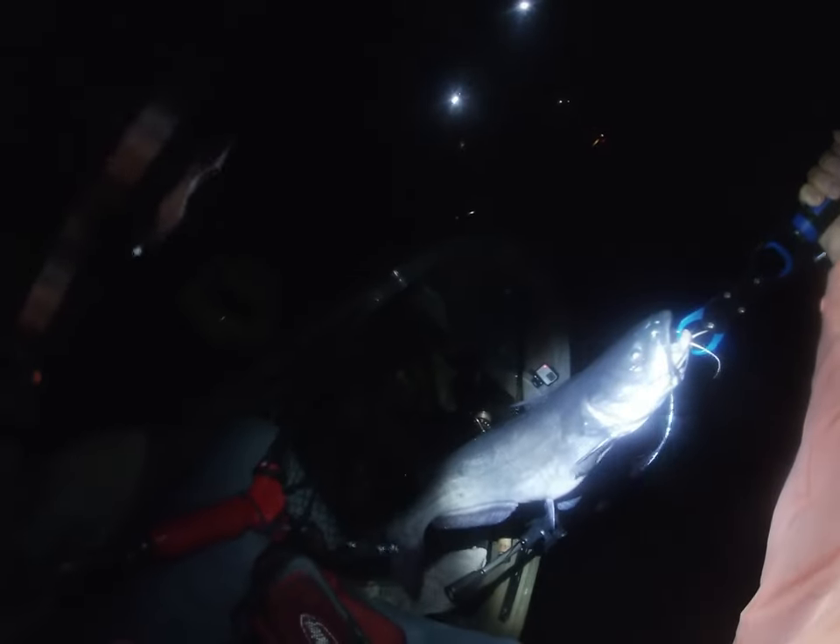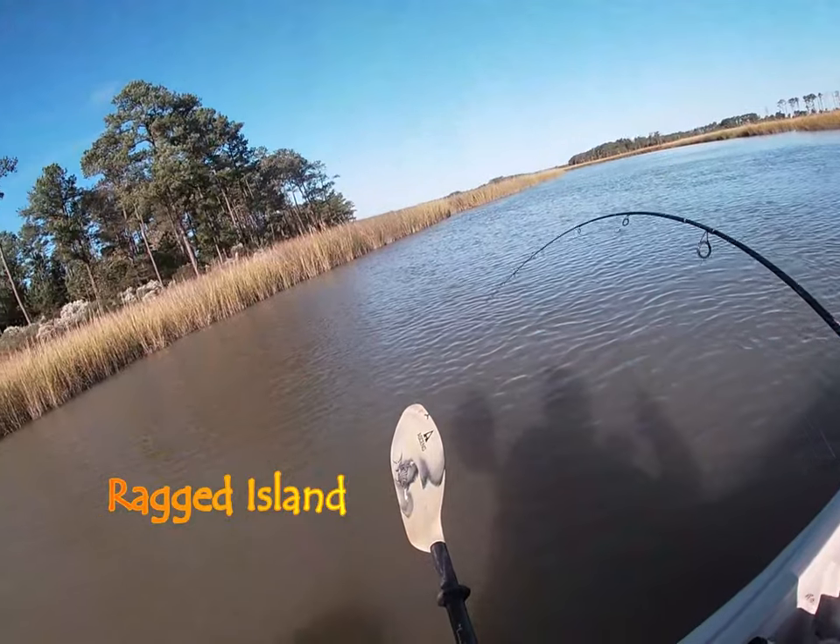I do have a list of all my gear in the description box below, get a chance to take a peek. What I'm using here — I use circle hooks for when I'm catfishing. Best hook out there.